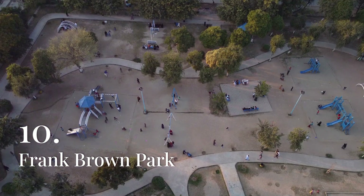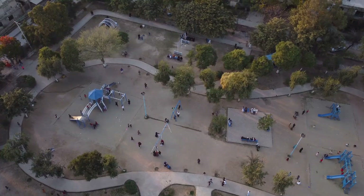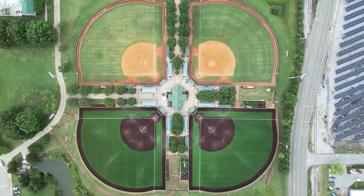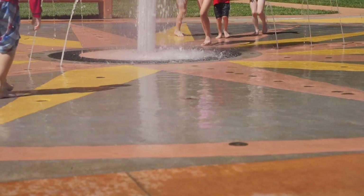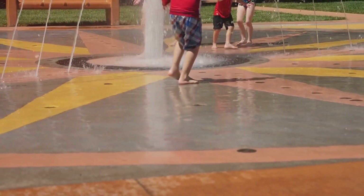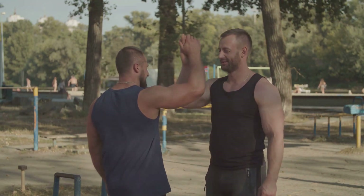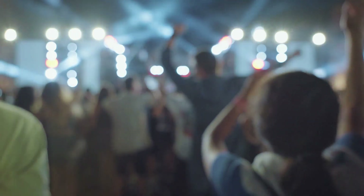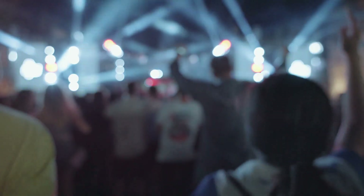Frank Brown Park is a large multi-use recreational facility in Panama City Beach, offering a wide range of activities and amenities for visitors of all ages. The park spans over 200 acres and features numerous sports fields, including baseball, softball, and soccer fields, as well as tennis and basketball courts. The park also has an aquatic center with a large swimming pool, a splash pad for younger children, and a diving well. Frank Brown Park is home to several playgrounds, picnic areas, and walking trails, and hosts a variety of events throughout the year, including the annual Gulf Coast Jam Music Festival.